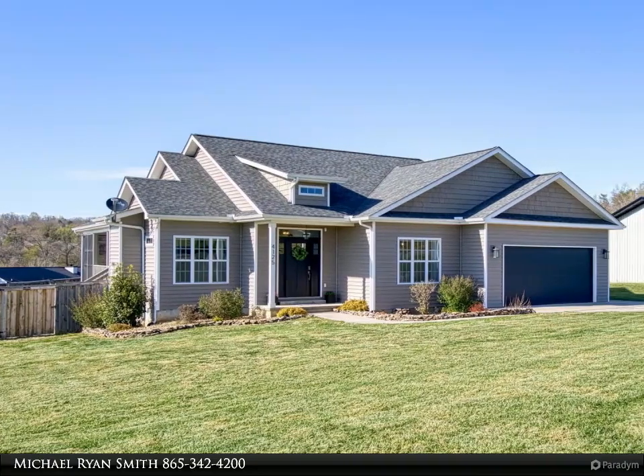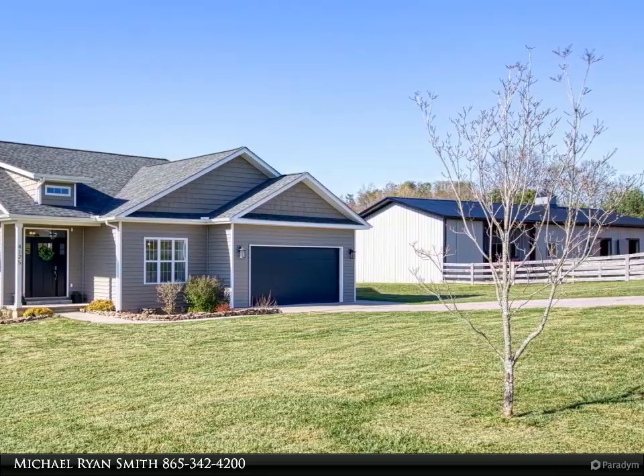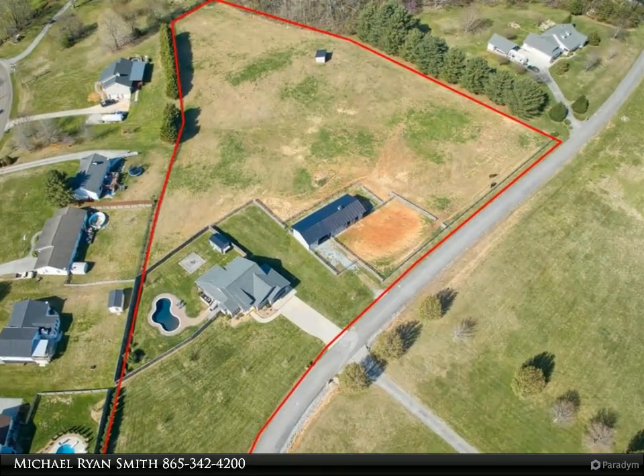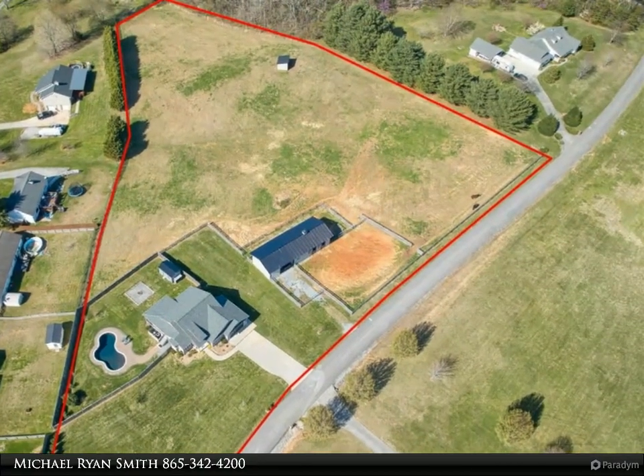This Coldwell Banker Wallace property video is presented by Michael Ryan Smith. Custom designed from the ground up, this two-bed, two-bath home provides function, convenience, and pampering at every turn. Enter the home from the two-car attached garage into the mud room, with nine-foot ceilings throughout.